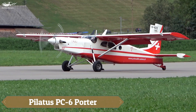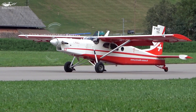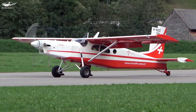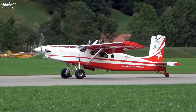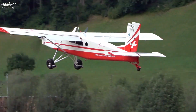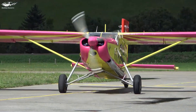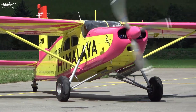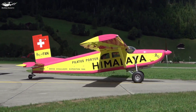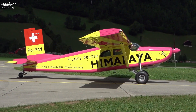The Pilatus PC-6 Porter is a renowned single-engine utility aircraft celebrated for its exceptional short takeoff and landing capabilities. Measuring 11 m in length with a wingspan of 15.87 m, its high-wing design enhances STOL performance. Powered by a Pratt & Whitney Canada PT-6A-27 turboprop engine producing 550 horsepower, the PC-6 achieves a maximum cruise speed of approximately 232 kilometers per hour and a range of up to 1,500 kilometers.